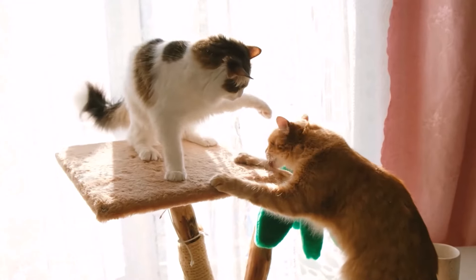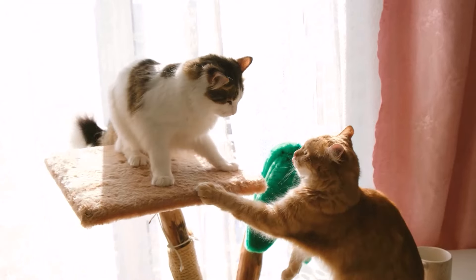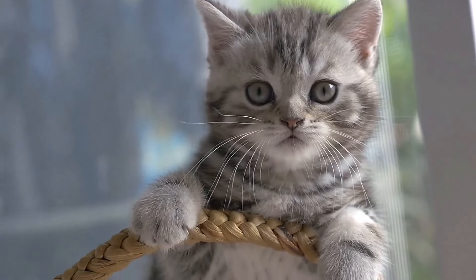Would you like to know what you should never do when your cats are fighting? Then be sure to watch the video linked here.